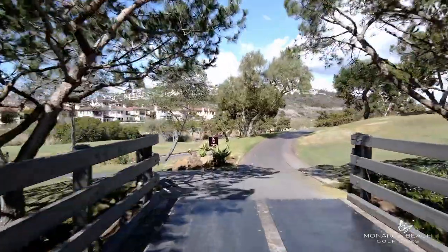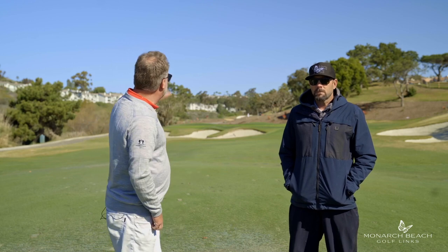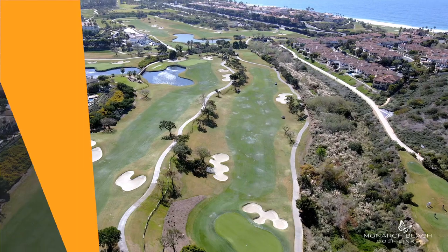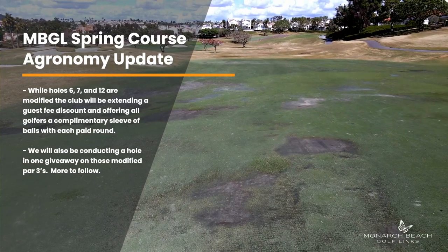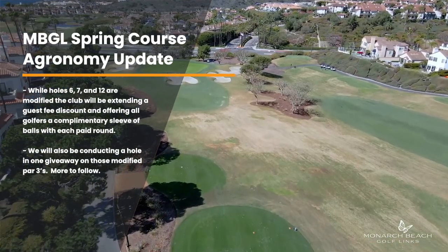We're out here on hole six, and what we want to talk about first is some of the turf issues that you all have witnessed and seen at Monarch Beach. Over the years we've struggled with hole six and hole seven, especially the fairways. We've also struggled a lot with the first half of hole 12, and beginning on Monday, April 18th, we are going to engage with a contractor to rebuild from scratch the fairways on six, seven, and the first half of 12. We think by doing that we're going to take our worst fairways at Monarch Beach Golf Links and make them our best, which will then allow us to focus on other things of the golf course for improvement.